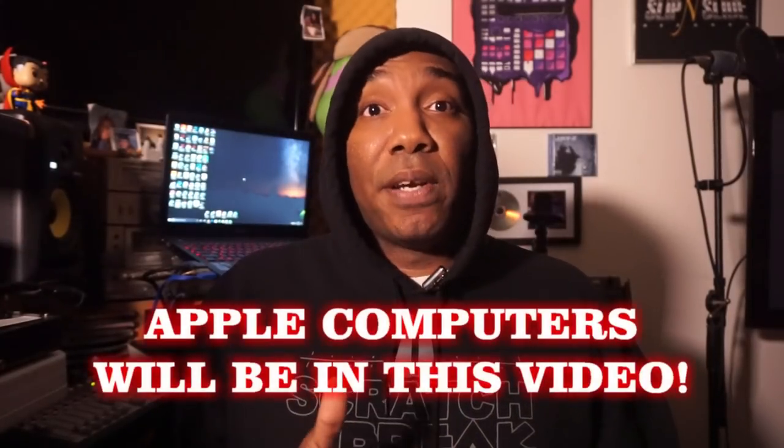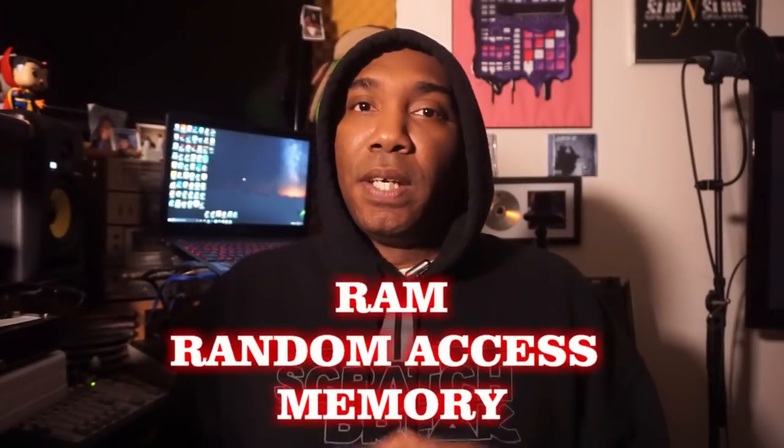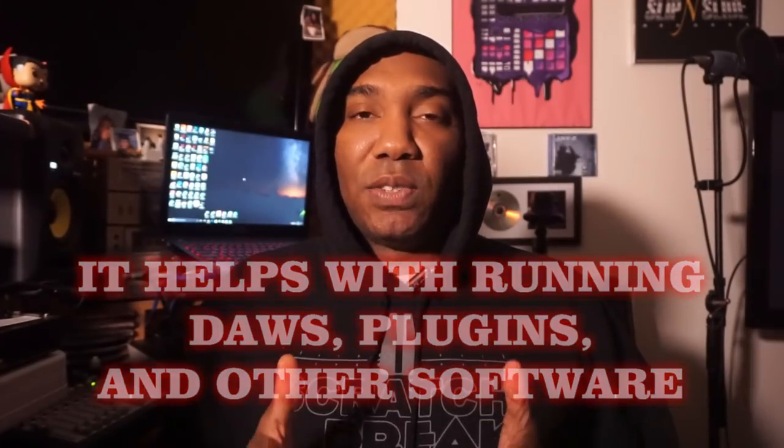I will also be talking about Apple computers this year, and you'll be surprised by the pricing. I definitely want to talk about RAM as well because you will see that on the specs list. You want to aim for at least 8 gigs of RAM, but ideally 16 gigs. Running soft synths and plugins counts towards your virtual memory, so you definitely want to have as much RAM as possible.